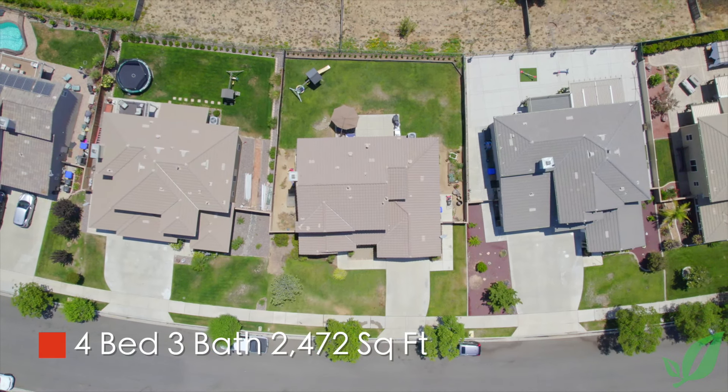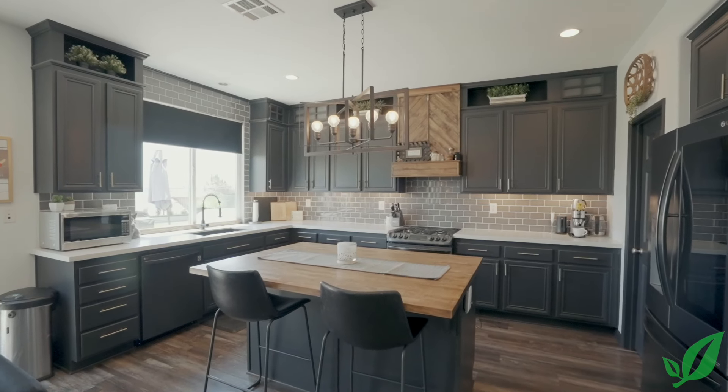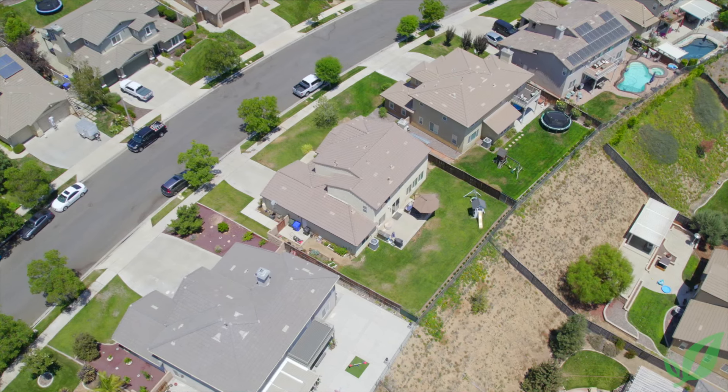I'm standing here in front of an impressive four bedroom, three bath home that's almost 2,500 square feet. It has a completely remodeled kitchen and there are some wonderful upgrades throughout. What I really love about this home is that desirable downstairs bedroom and bathroom, some super cool and unique finishes and touches that you really won't find anywhere else, and those expansive views over the pool size yard in the back.